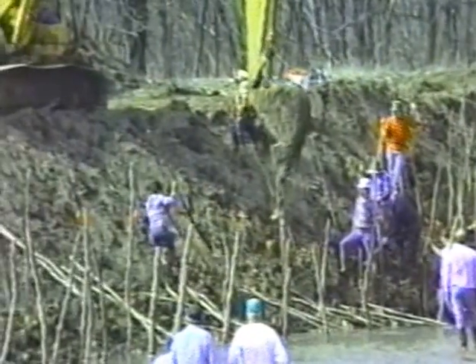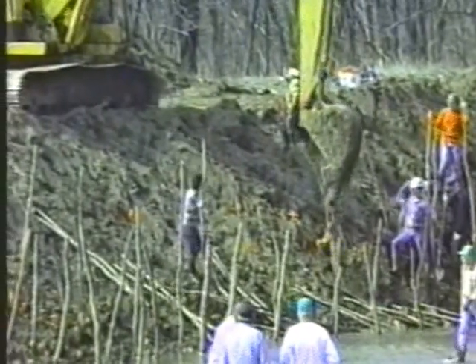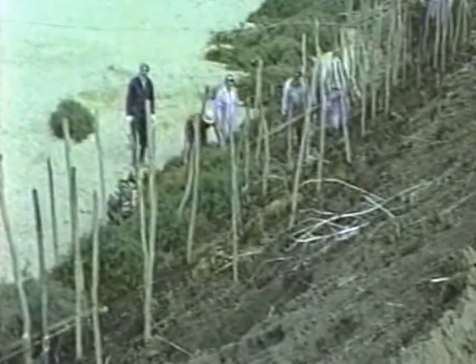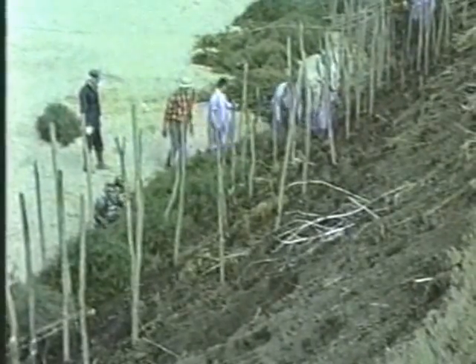With a local contractor, they slope vertical banks to a one-to-one grade, install willow posts, mulch the site with cedars, and seed with grasses — all for a cost of six dollars per linear foot.